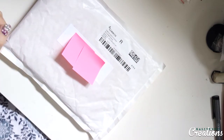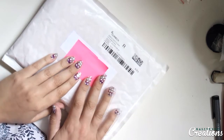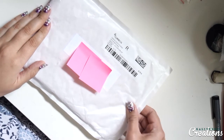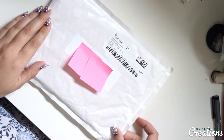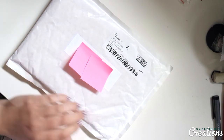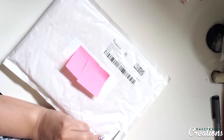Hey hey and welcome back to Callout Creations. Today I have something super exciting to show you all. I've received some happy mail from my good friend Esther at Plannerholics and I have no idea what it is, so I'm just gonna open it up and dive in.